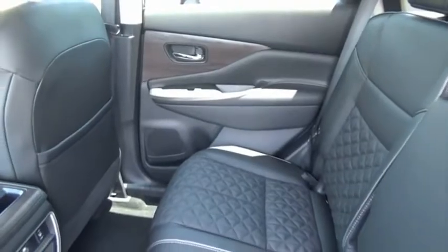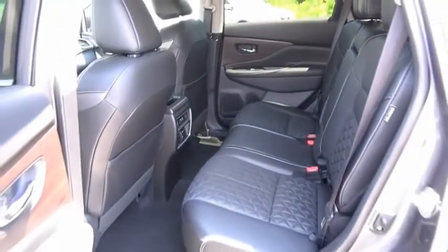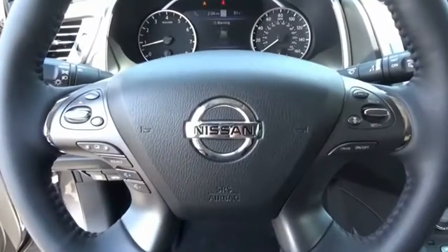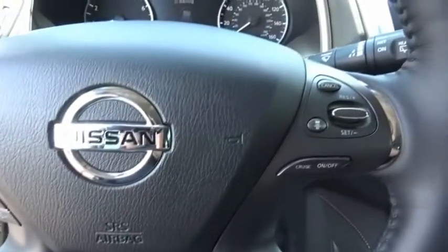The peace of mind of award-winning safety, including a five-star rating for side impact crash safety, comes standard with the Nissan Murano. Great fuel economy and a powerful V6 engine combined to deliver a refined driving experience. Come see the car for yourself.